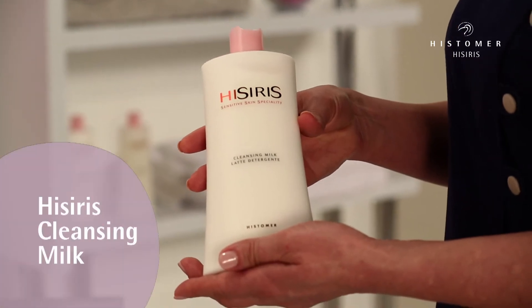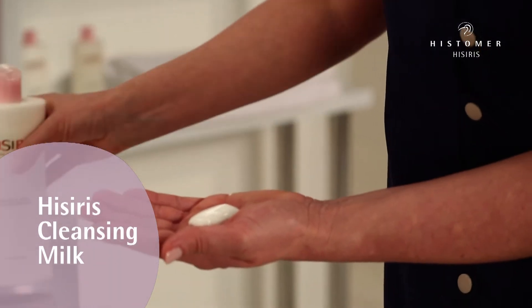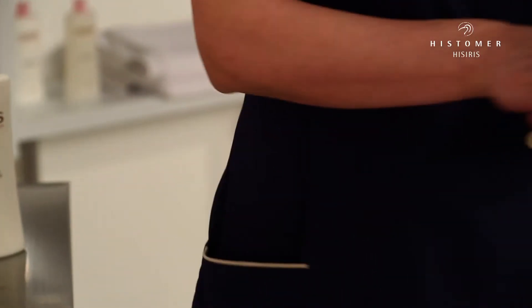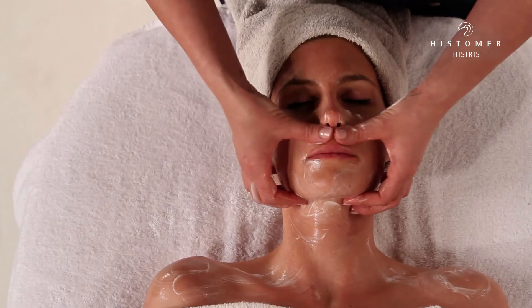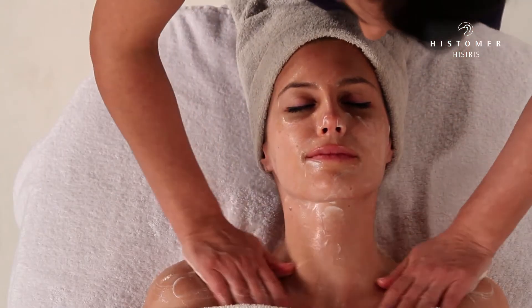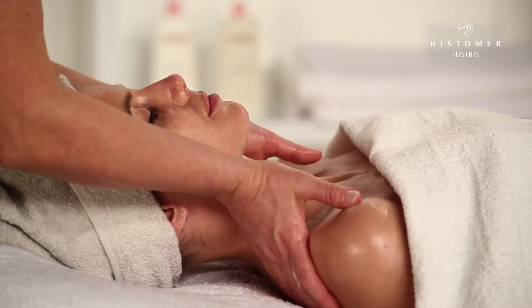With the use of Hysiris Cleansing Milk, we delicately and deeply clean the face, neck and décolletage. Remove the product using a wet towel.